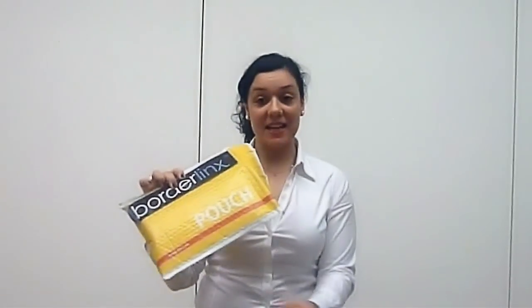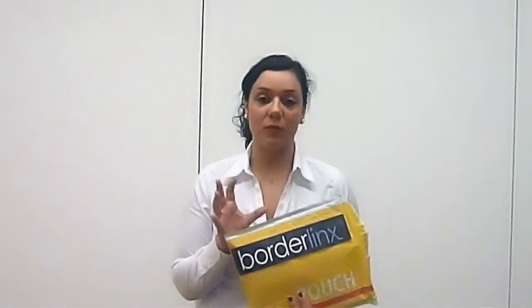Experience tells us that shipments repacked save over 20% in volumetric weight. To find out more about our free repacking service, visit BorderLinks.com. What are you waiting for? Start shopping and shipping with BorderLinks and benefit from our great service!